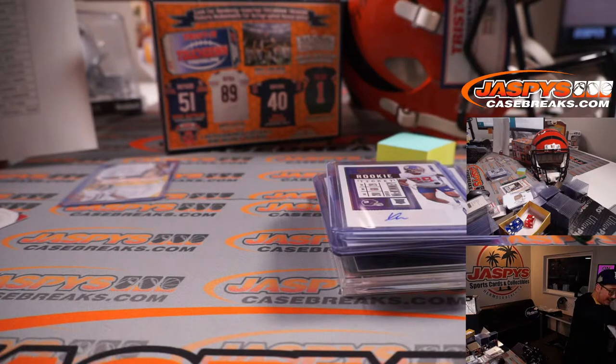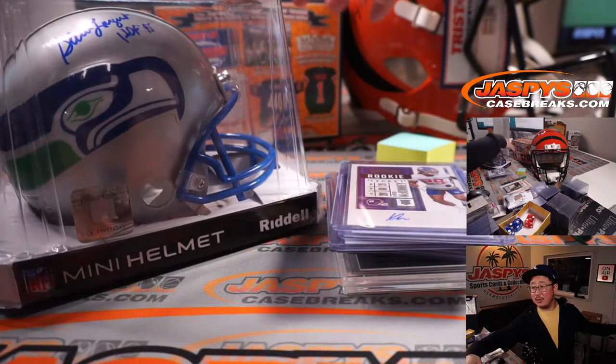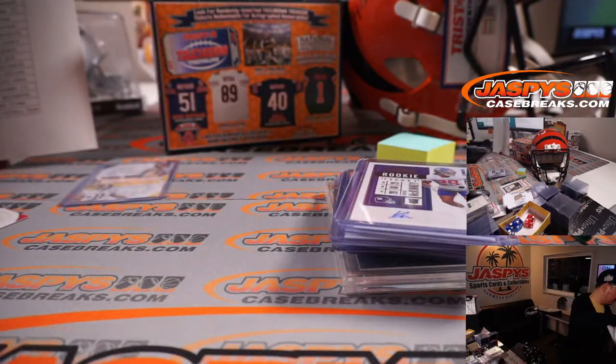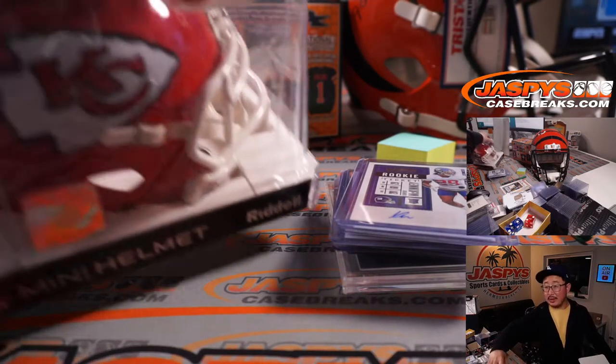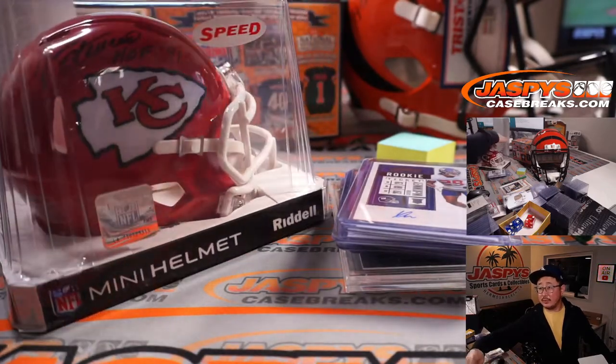We had a Steve Largent mini helmet — I thought that was pretty cool with the old school Seahawks logo. The other mini helmet was Jan Stenerud, Kansas City kicker right there. Hall of Fame inscription as well.